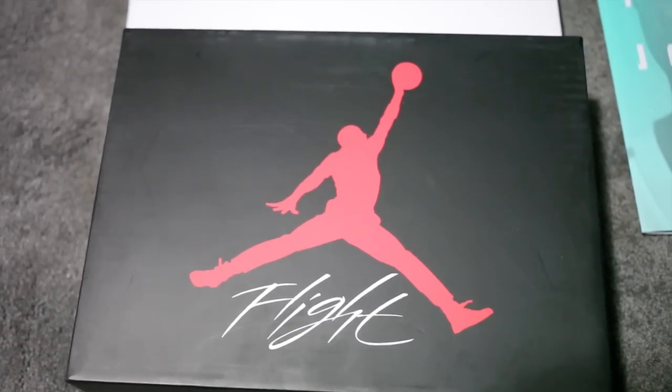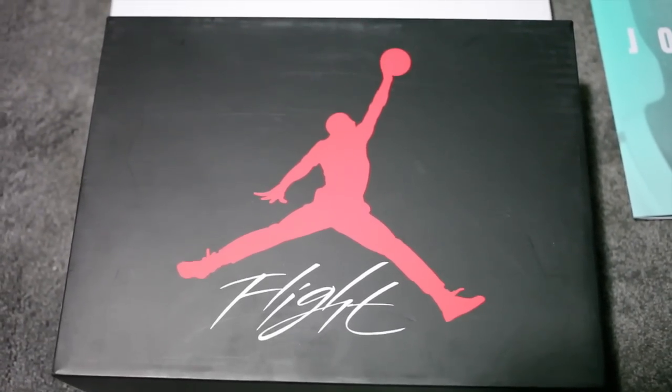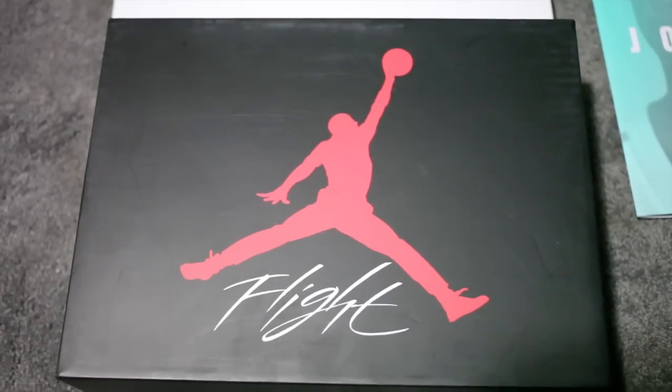What's going on guys? T Blake here and today we're checking out the Air Jordan 4 Laser.